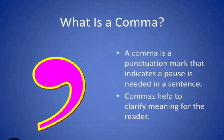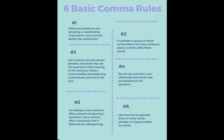We will read the rules in this video, which are important. These are the basic comma rules which we will read. Number 1: When two sentences are joined by a coordinating conjunction, use a comma before the conjunction.